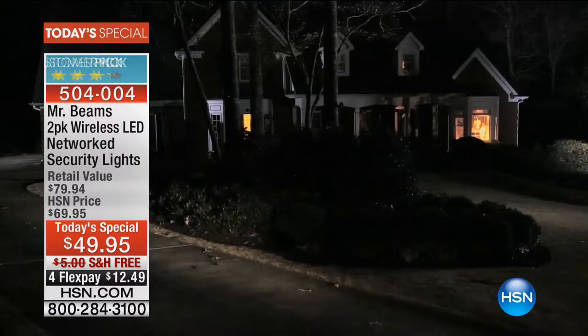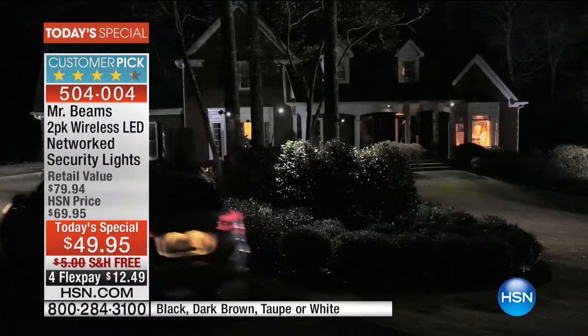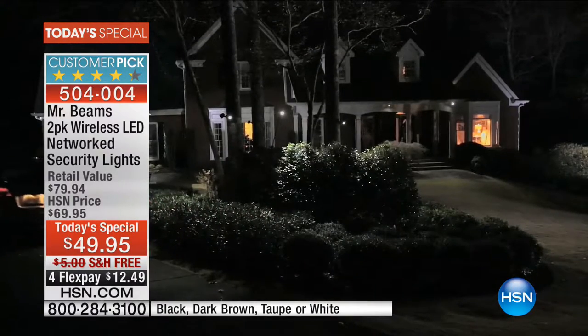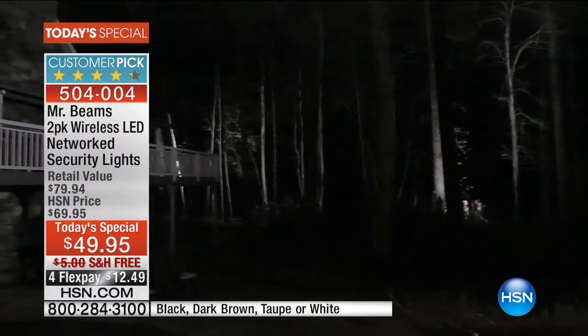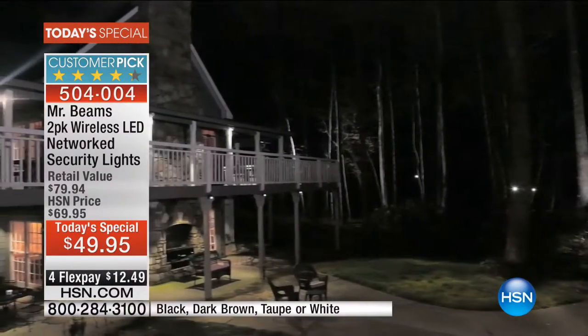We're excited — smart lights, smart outdoor lights. These are lights that talk to each other. If you've always wanted outdoor illumination — the front of the house, the back of the house, the side of the house, on the decking, on the lanai — you name it, finally we're going to be able to do it.